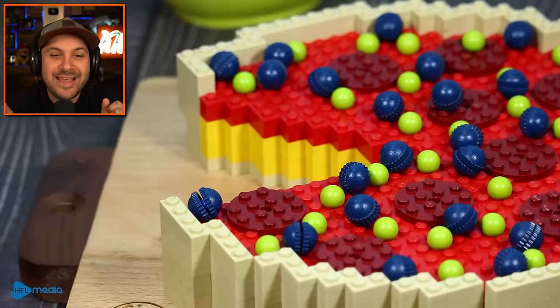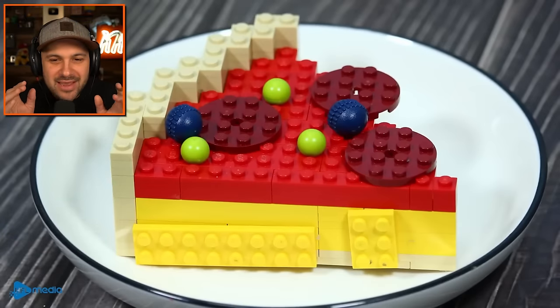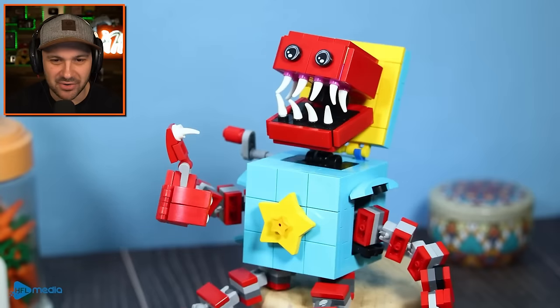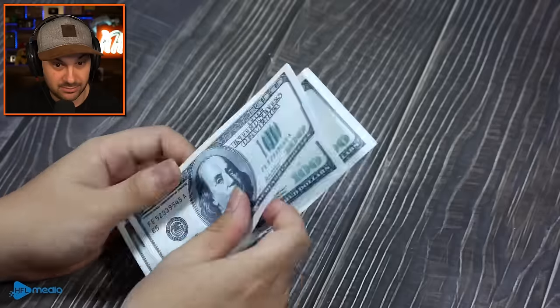Oh, this is the part. Yes, I love how they make the lego look like it's kind of like melted cheese. Oh, it's so good. Three hundred dollars? Dang, it's an expensive pizza.